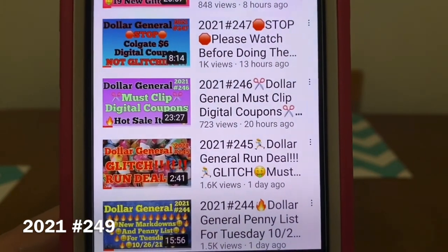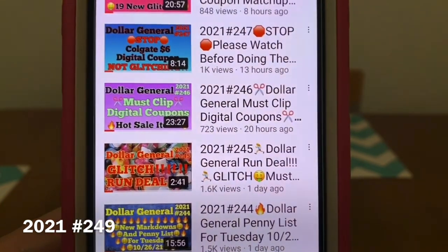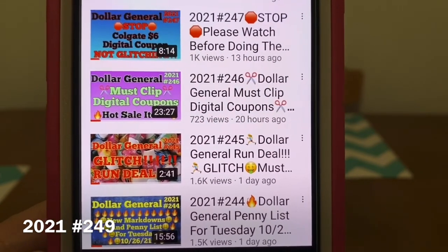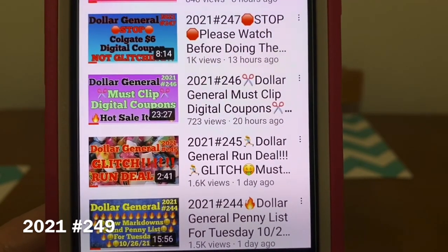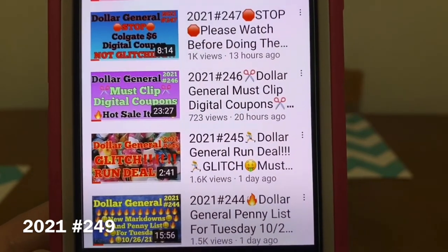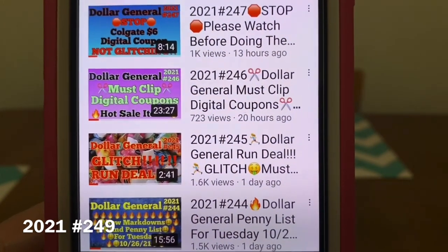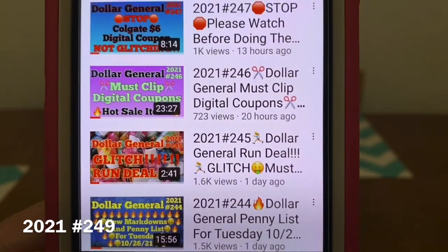Video number 245 is the Dollar General run deal. It is a glitch on the Renewsit cone, the scented cones. As of last night when Dollar General was closing, this is still a go — it was still glitching. This morning I'm not sure, because this video goes out so early in the morning. I'm sure you'll know if it's still going on — people will comment. If any of you guys do know, please comment on the bottom of this video. I am going to give it a try this morning, and I'm going off of last night when it was still glitching.